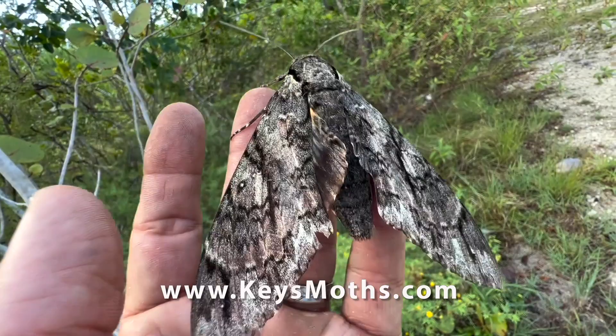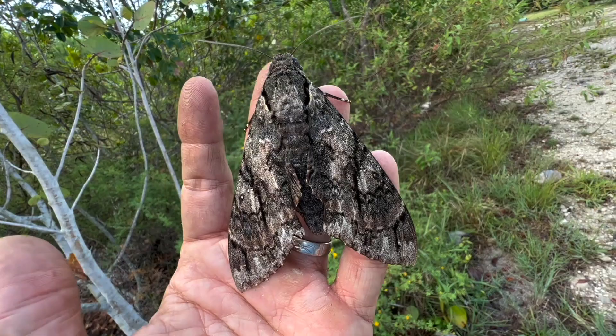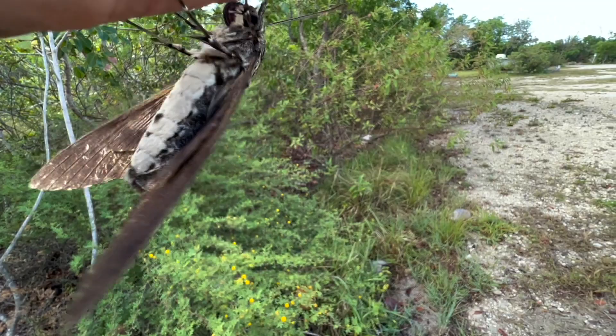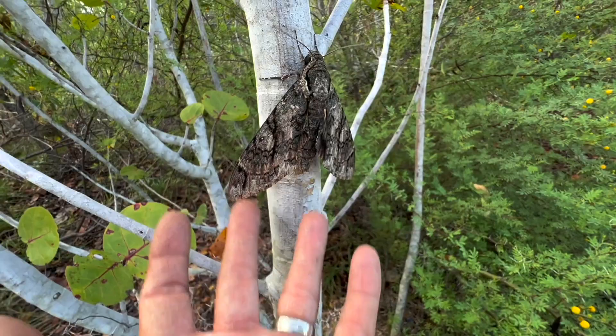I'm super excited to be able to see my first female Giant Sphinx in a very, very long time. I hope you enjoyed this short video featuring this incredible beauty. Look at that abdomen — full of eggs. Go lay some eggs, girl. What I'm going to do is just put her on a tree, take some pictures, and then let her be.